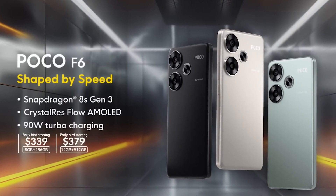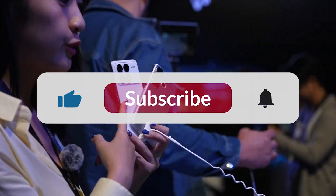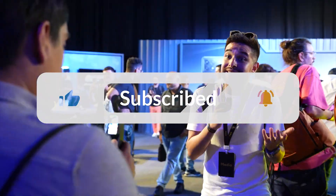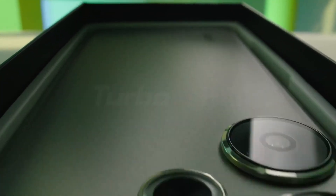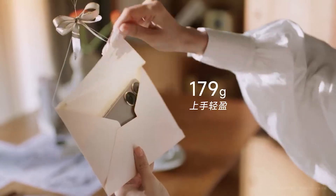In this video, I will discuss the technical specifications of the Redmi Turbo 3. The phone comes with a 90-watt fast-charging adapter, a Type-C cable, and a protective case in the box.